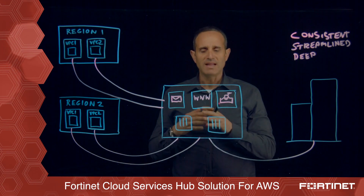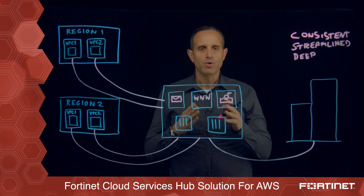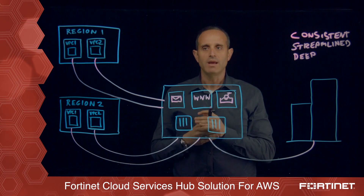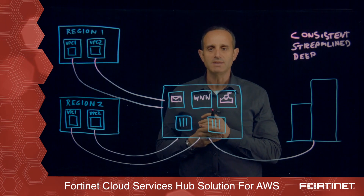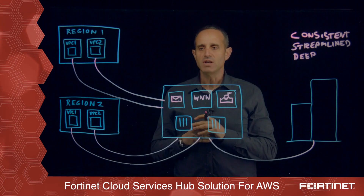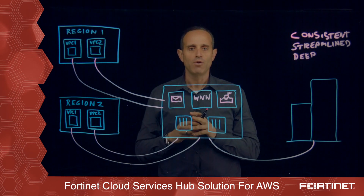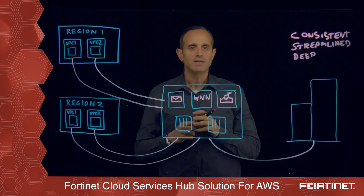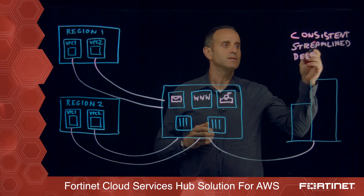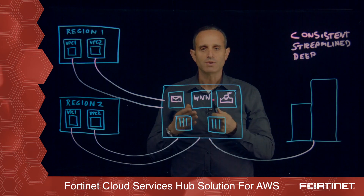Furthermore, the cloud services hub also interconnects with AWS GuardDuty to feed off that threat feed and protect from any known malicious IPs. So by this automated provisioning of new VPC security, deep security, and a central spot for managing the security policy, what customers benefit from is consistent, streamlined, and deep security protection on the cloud services hub solution.